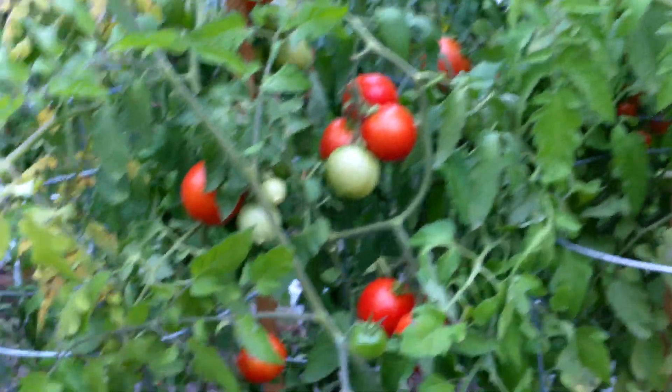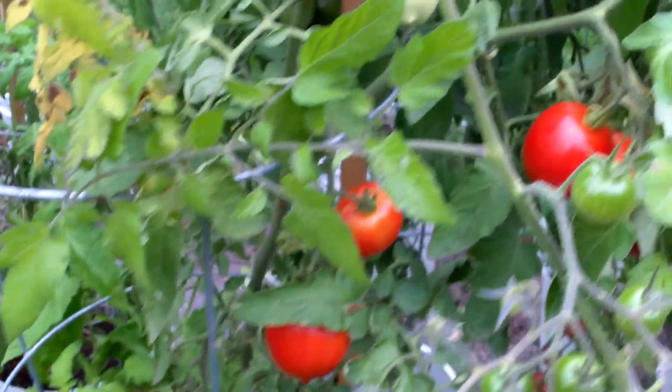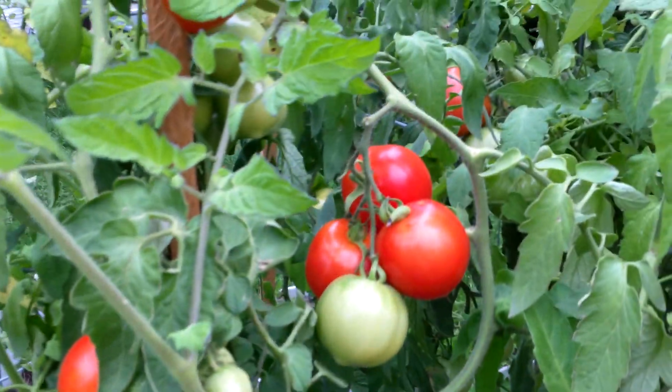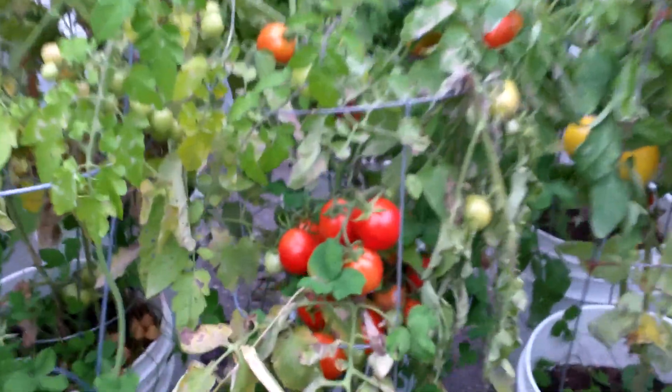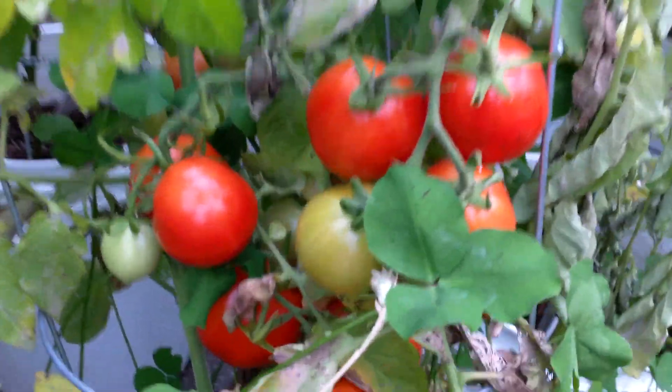Celebrity was a really good grower this year. The so-called Cherokee Purple — which I don't think it actually is — got it from Home Depot, but still a really tasty tomato. The Lemon Boy lunchbox was good too. Those big clusters down in there, and the peppers are coming through.